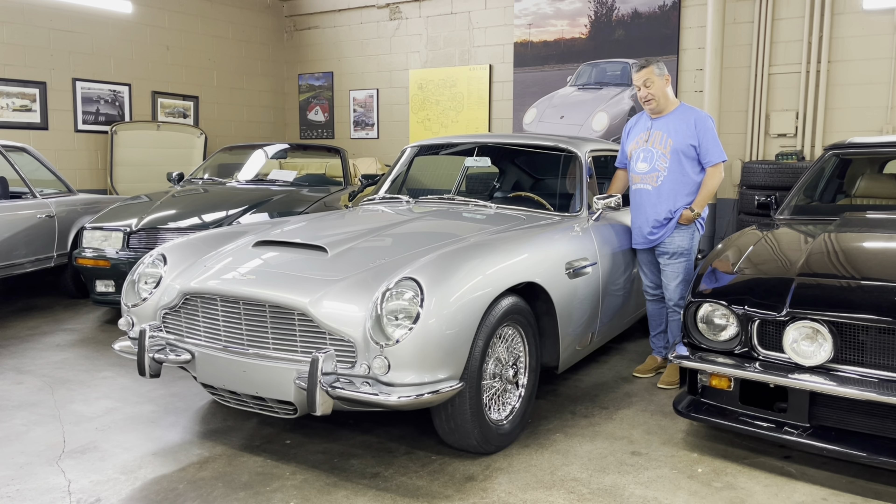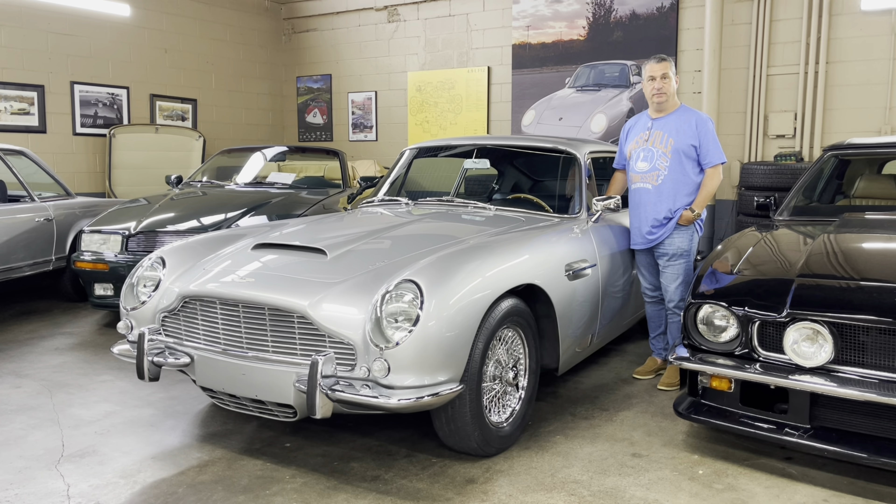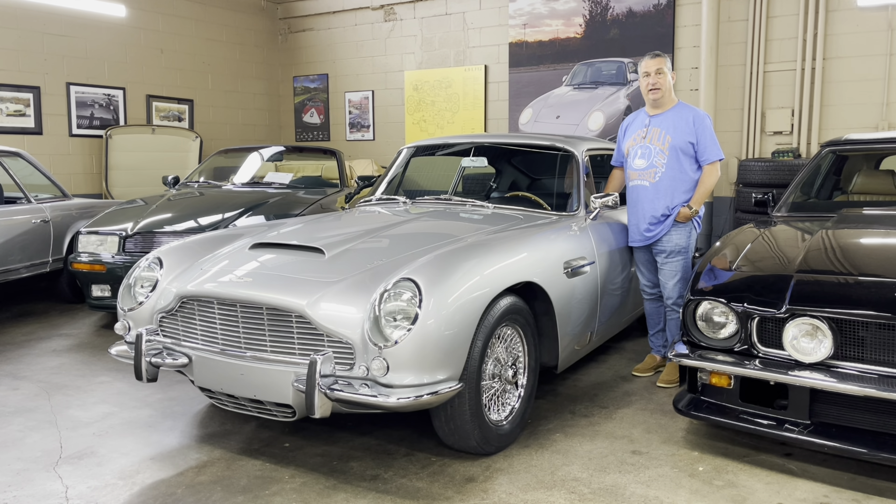It was also a factory 5-speed from new, and we're going to take it for a ride and come back to you.